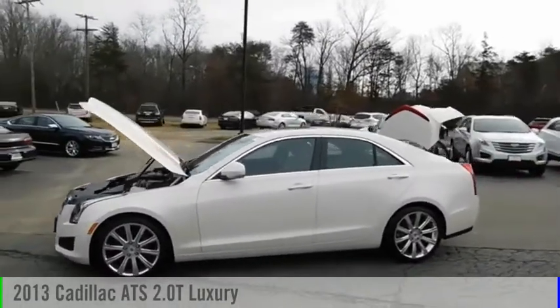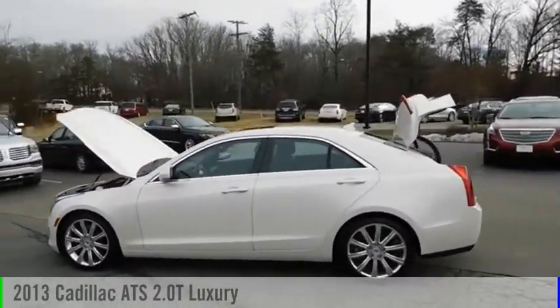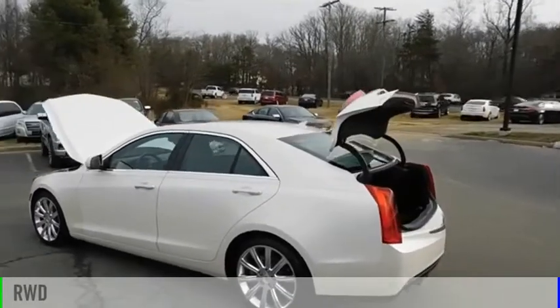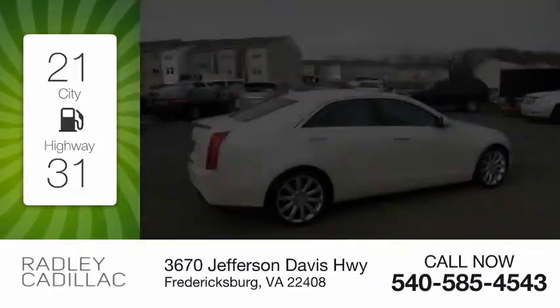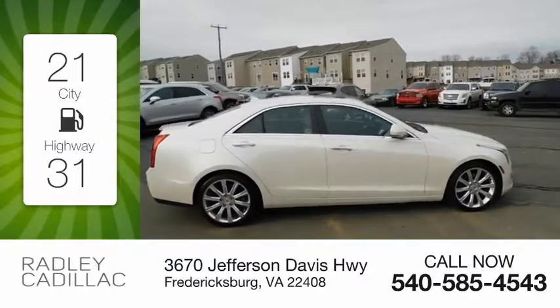Take a ride in the 2013 ATS. This vehicle is powered by a rear-wheel drive, four-cylinder, 2.0 liter engine. Great fuel efficiency saves you money by requiring fewer trips to the gas station.